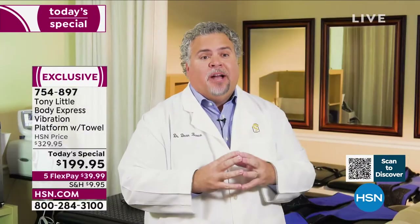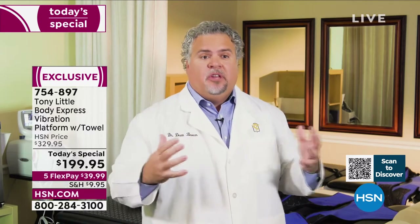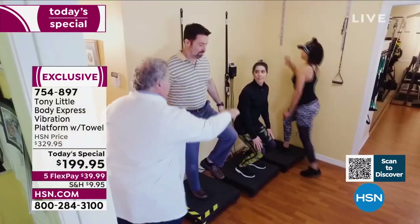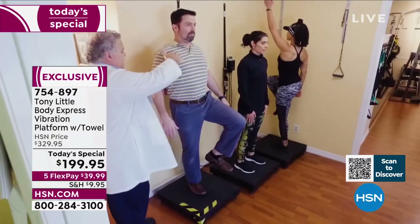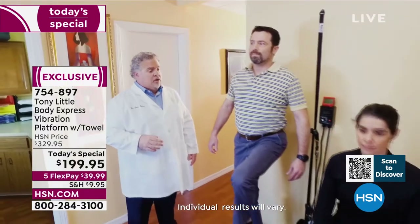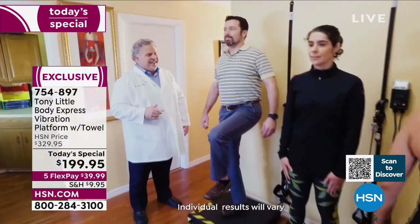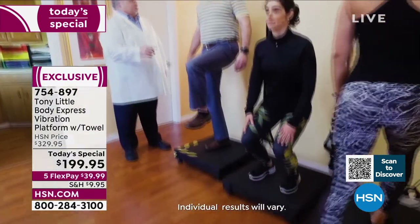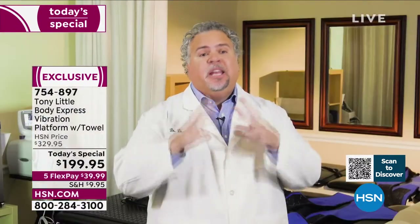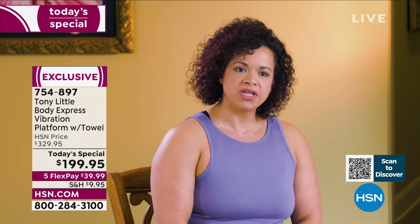I've been a practicing chiropractic physician for over 17 years and have treated thousands of people. Our rehab secret has been vibration technology. It allows patients to do small movements but involve a lot of muscles, so they get more out of it. And our athletes love it because they can do big movements and challenge themselves even more.